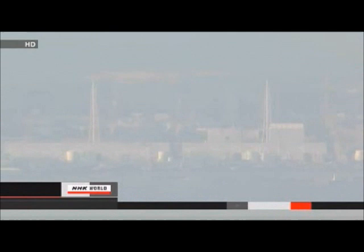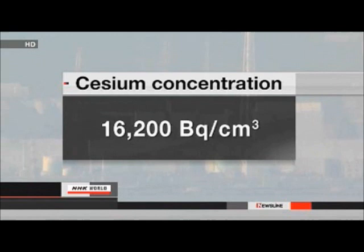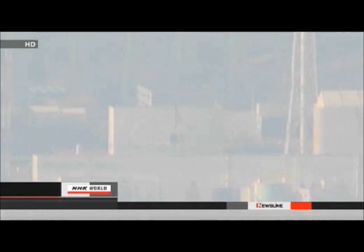TEPCO is also surveying the plant's underground areas for radioactive water. The utility says it has found 500 tons of highly radioactive water near the number two reactor. The contaminated water was found in a pit on Thursday. The pit has a valve which is used for pumping in seawater. The water contained over 16,000 becquerels of radioactive cesium per cubic centimeter, the highest level of radioactive substances found in this month's survey. The utility also found 600 tons of water containing 860 becquerels of cesium per cubic centimeter in a pit near the number three reactor.